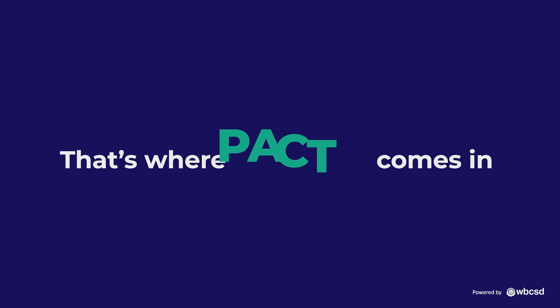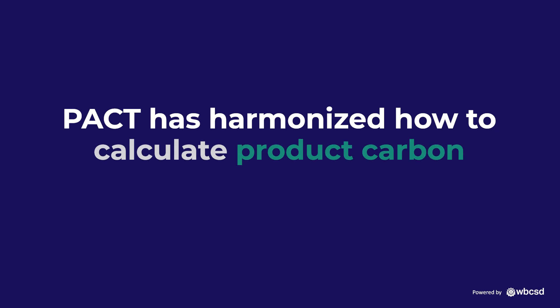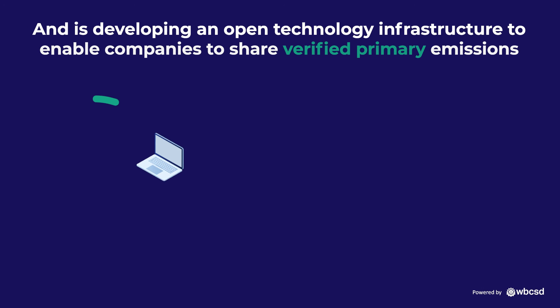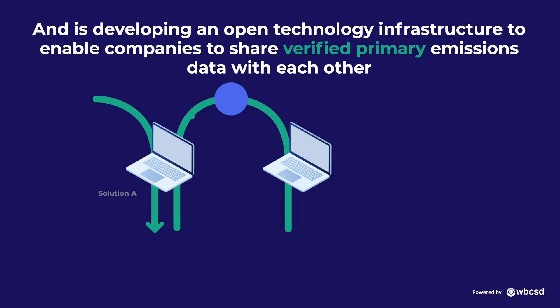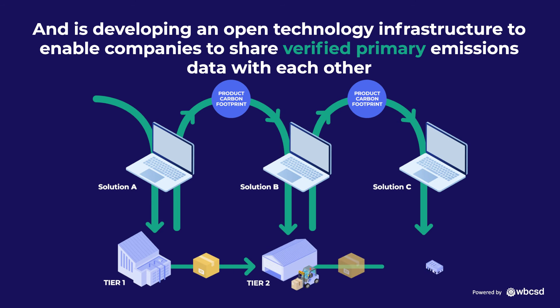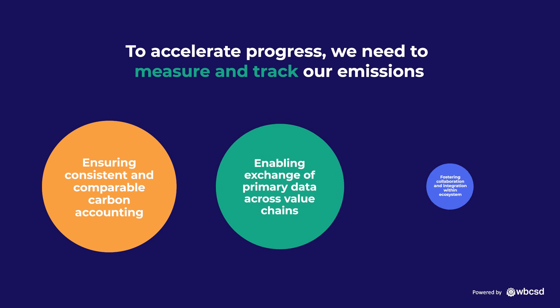That's where PACT comes in – Partnership for Carbon Transparency. PACT has harmonised how to calculate product carbon emissions and is developing an open technology infrastructure to enable companies to share verified primary emissions data with each other, using any technology solution or platform they want.